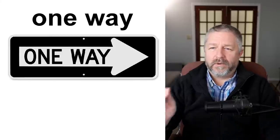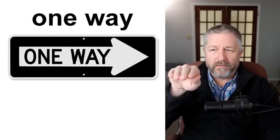Another street sign — sometimes when you're driving, a road allows you to go in either direction, but sometimes it is a one-way street. They're almost always called one-way streets, and that means you can only drive in one direction.